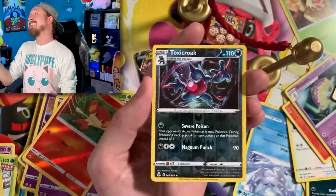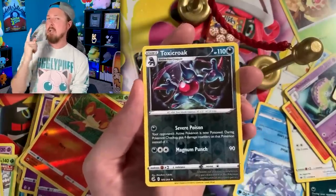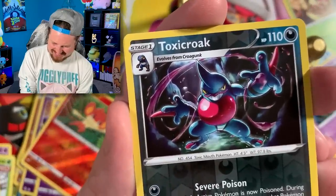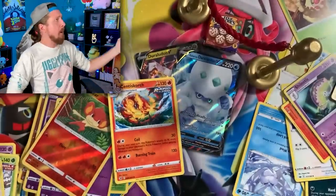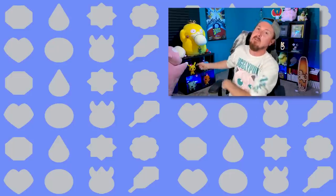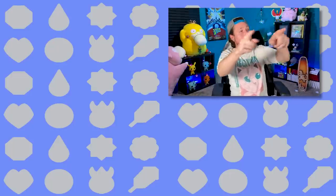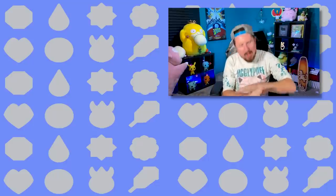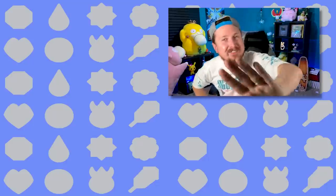Can I get a drum roll please? Thank you. We are ending on... Centiskorch - you ruined the party! Breaking family, that's it for today's Pokemon video. Make sure you hit that subscribe button, check out those other videos right over there. I'll see you all in the next video, and don't forget - I love every single one of you all around the world. Do it with me now - peace and love and a high five!